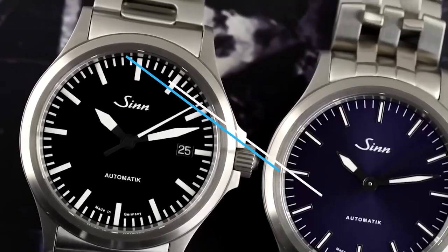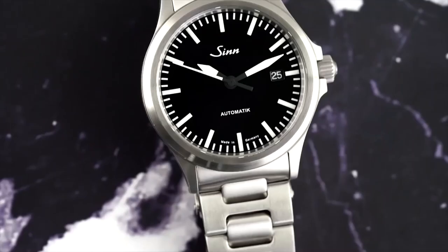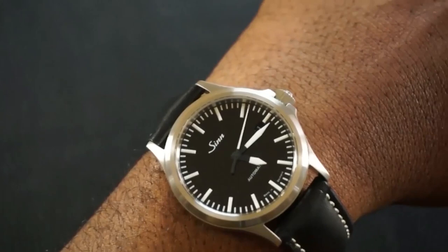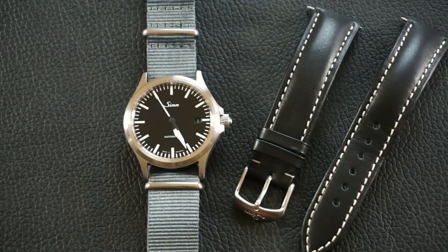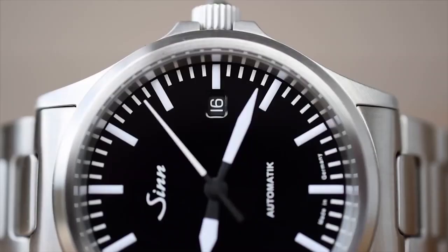Moving on to feature number two — the case. Zinn is well known for its cases; the company is the only one in the world with its own case factory in Glashütte, Germany. The Zinn 556i has a diameter of 38.5 millimeters and is 11 millimeters thick, with 20 millimeter lugs. The watch has an extremely cylindrical center case with slab-style sides, tapered lugs with a flat finish, and a wide chamfered bezel that adds weight and presence.